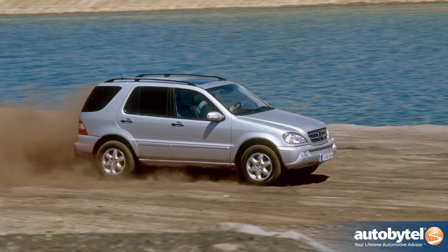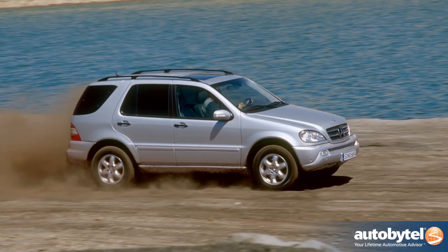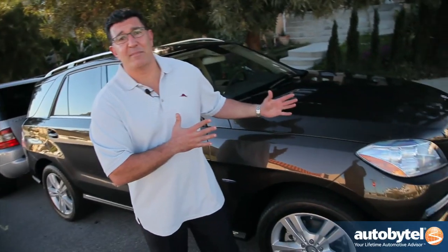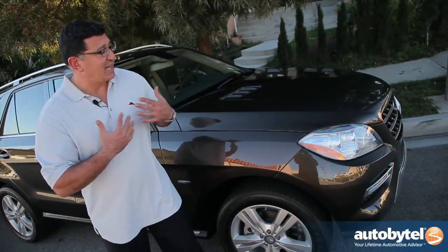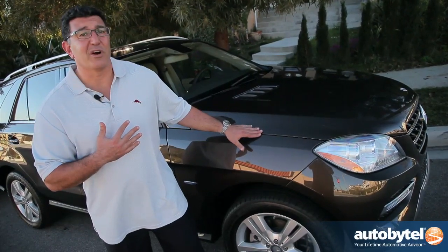One of the drawbacks of the earlier MLs is that they just didn't have the sophisticated handling of Mercedes sedans. But today, this ML does have it, and in my opinion, makes a strong argument that this should be the only car in your garage.